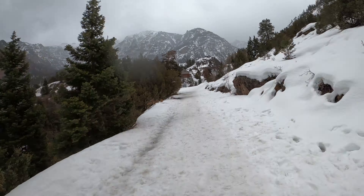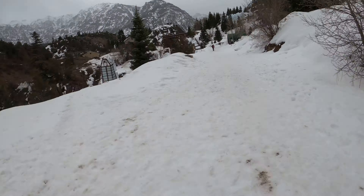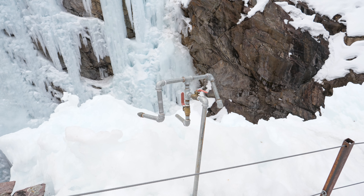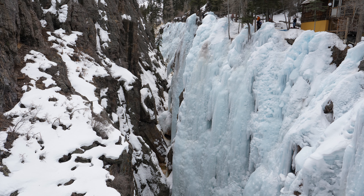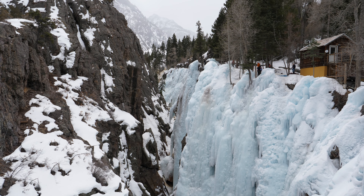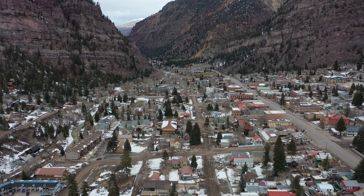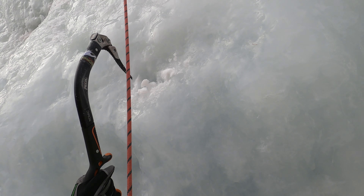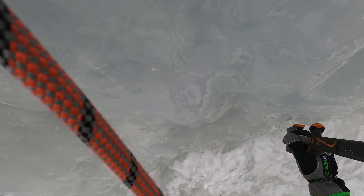Every year, starting in November, a team of ice farmers trek up and down the Uncompahgre Gorge, manipulating a series of irrigation lines and water sprays to create one of the most aesthetically pleasing winter playgrounds in the world. This park, just outside the picturesque mountain town of Ouray, has been around nearly 25 years with routes going back to the 80s, is free to use, and is world famous in the ice climbing community.